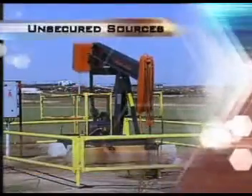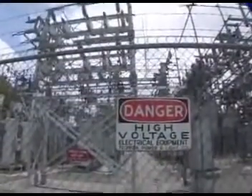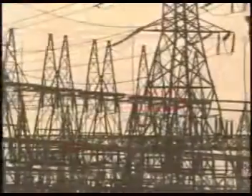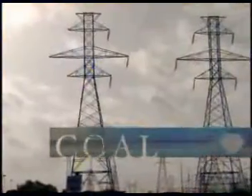Increasing oil and fuel prices, unsecured energy sources, and the threat of global warming are placing energy conservation solutions at the forefront of global concerns. Electricity is one of our most widely used forms of energy. As a secondary energy source, electricity is obtained from the conservation of primary sources of energy.